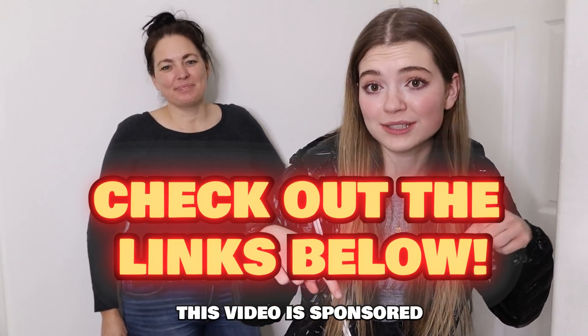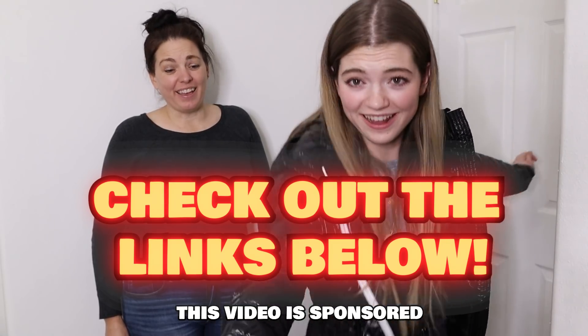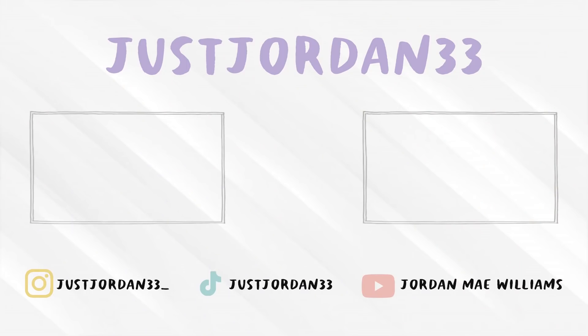All right, that is it for today's video. I hope you guys enjoyed — if you did, make sure to give it a big thumbs up. I'm so excited and I love these clothes so much. Make sure to check out the links in the description box down below to see where I got them from and get some for yourself so we can be twinning. Thanks for watching and I'll see you all next time. Bye!